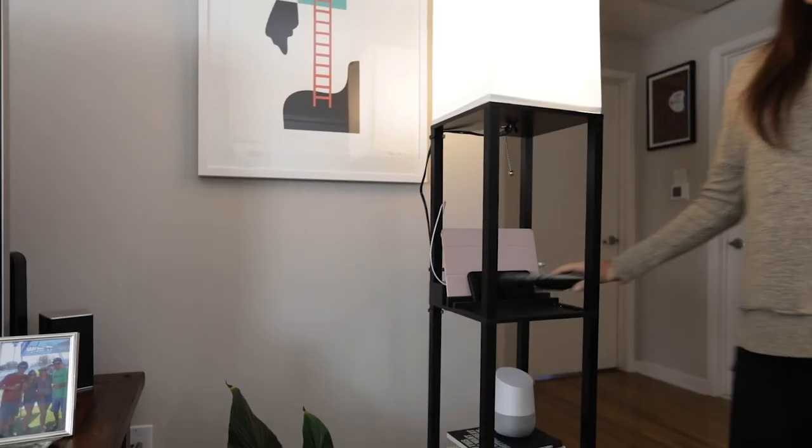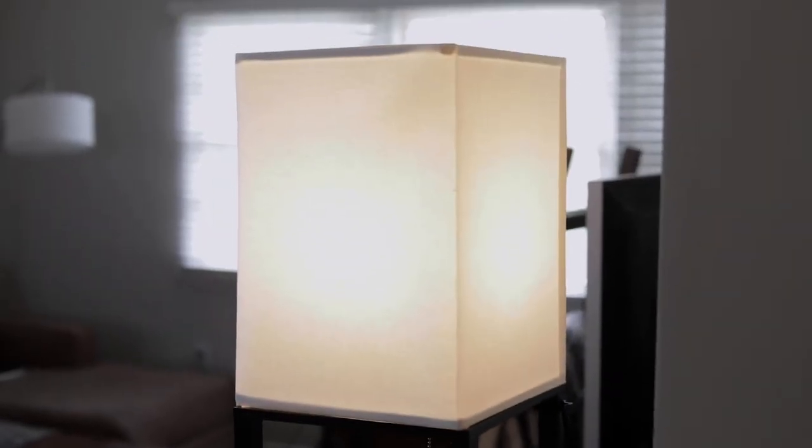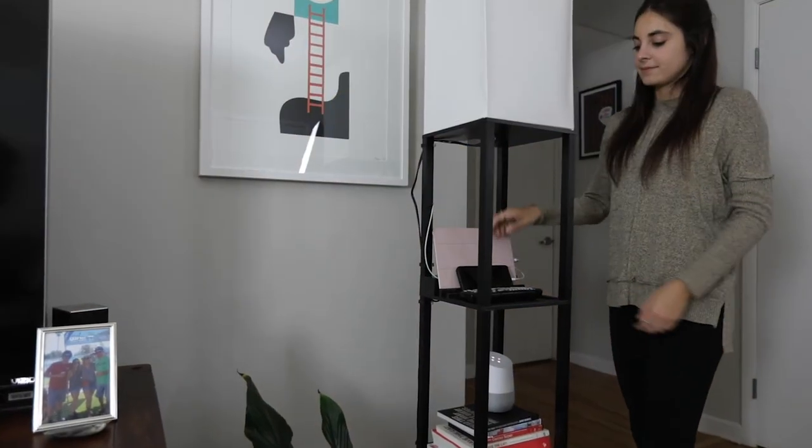The Maxwell's diffused glow is easy on the eyes and provides beautiful soft accent lighting which instantly enhances any room. The Maxwell is your one-stop shop for relaxing and recharging in style.